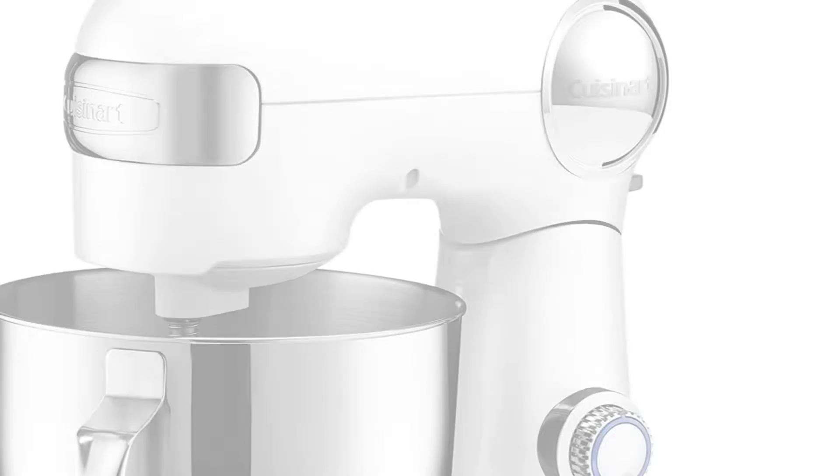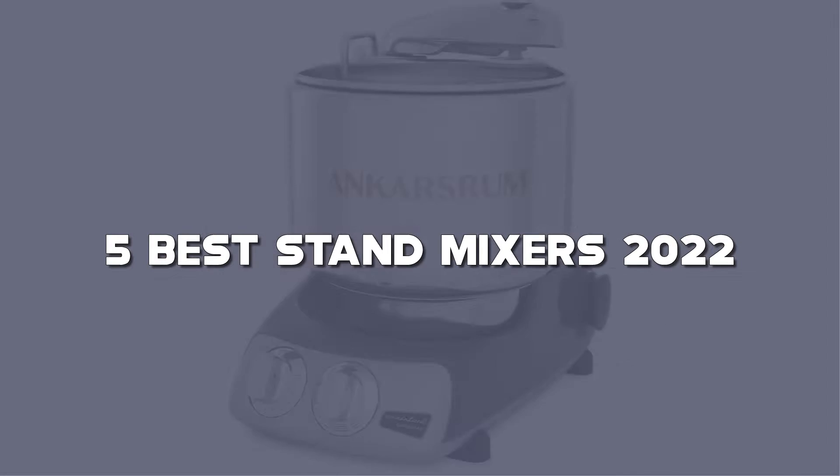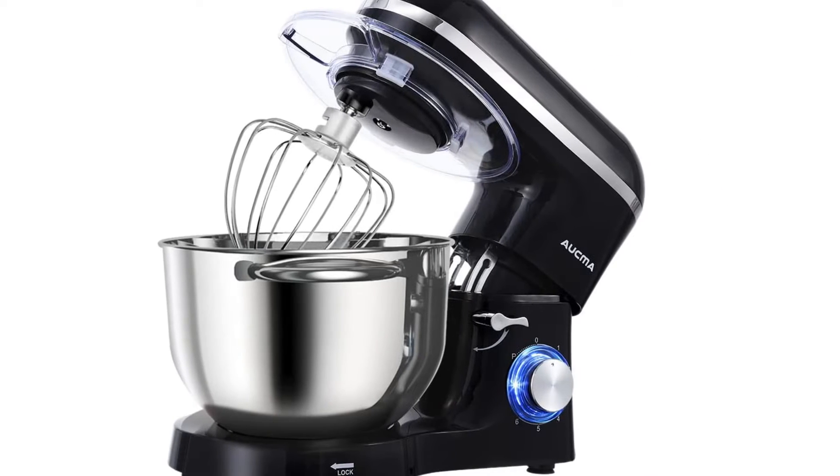Looking for the best stand mixers? Here I have made the list of the top 5 best stand mixers in the market that are worth buying. Let's get started with the video.